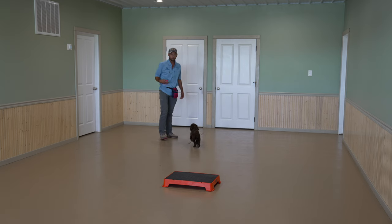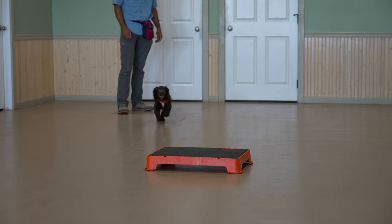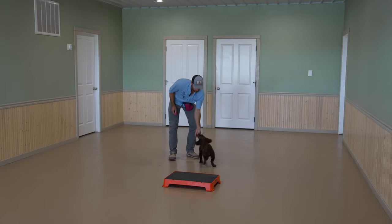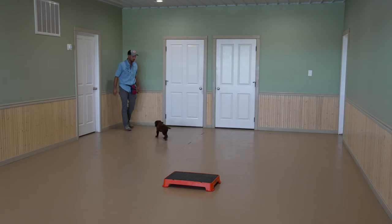If I continue to build distance here, we'll see what the threshold is before he stops being able to make it to the platform. He says, man, you don't have enough room for me to not be able to figure this out. We'll clear back here in the corner.